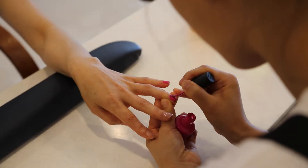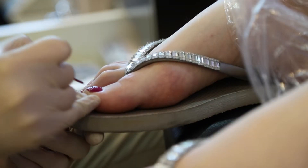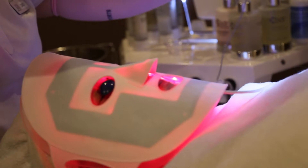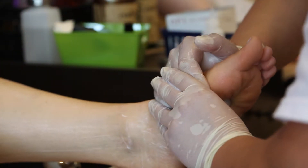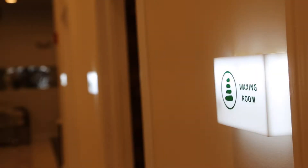We offer a variety of spa services, starting from manicure and pedicure to facial. We have longer foot massage, or reflexology, and we do eyelash extension, waxing, facial, as well as body treatments.